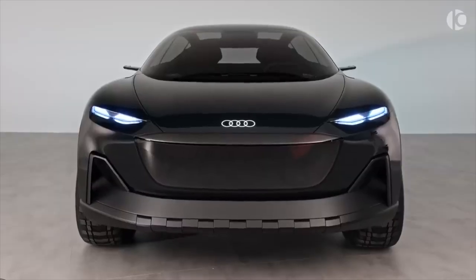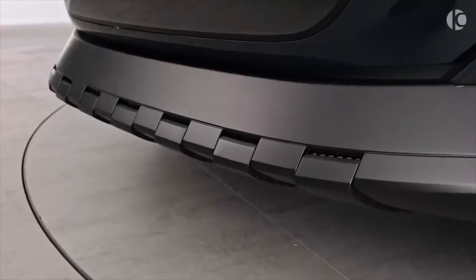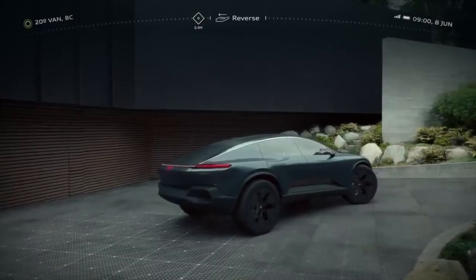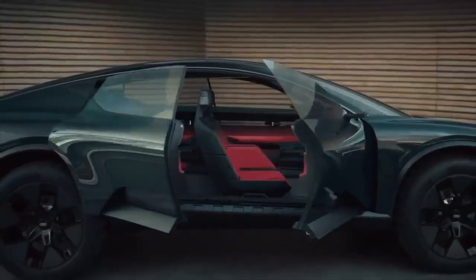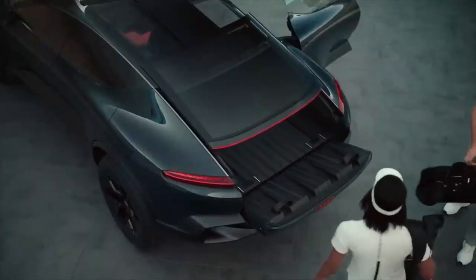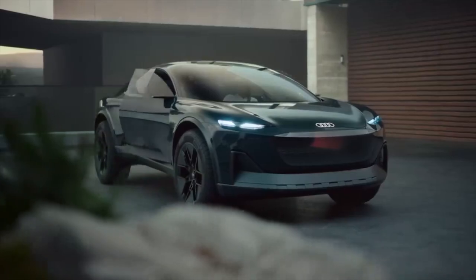The ActiveSphere is almost as long as an Audi Q8, but it is 3.0 inches wider, 4.0 inches shorter in height, and has a 1-inch shorter wheelbase. The concept has 22-inch wheels covered in 285/55 tires made to handle a variety of terrains, and it also features air suspension and adaptive dampers.